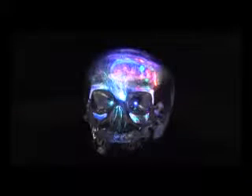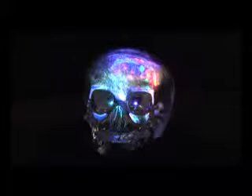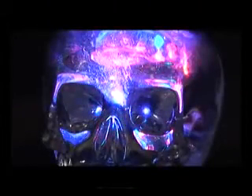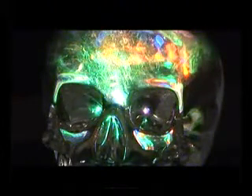7. Scientists were also astonished by the skull's optical features. As a result of the Hewlett-Packard tests, scientists realized that the skull had interesting optical properties. Light applied from beneath the skull should normally be refracted in all directions, but in this skull it formed a channel focusing on the eye sockets and emerging from these.